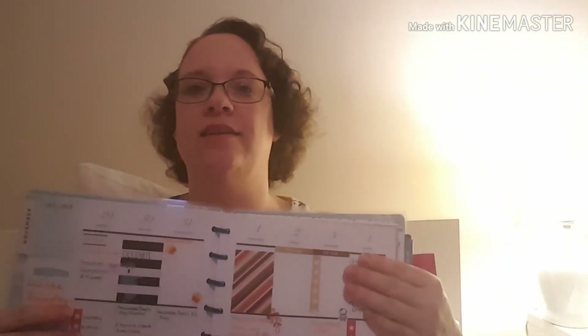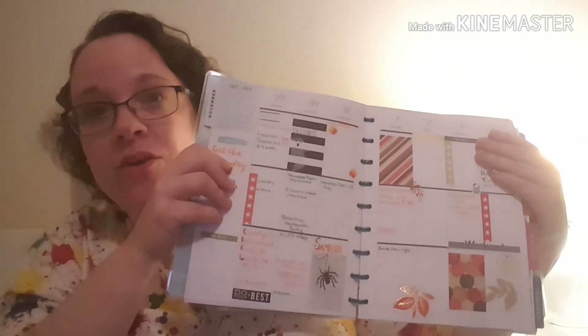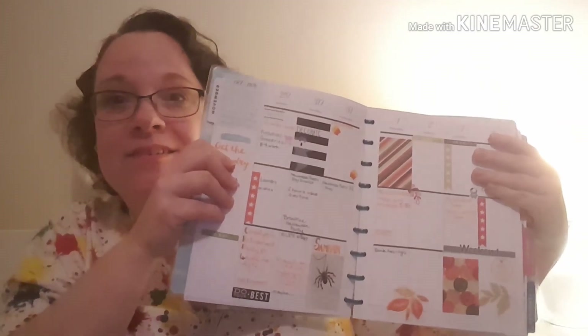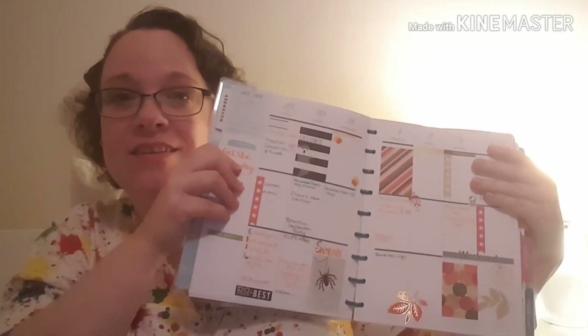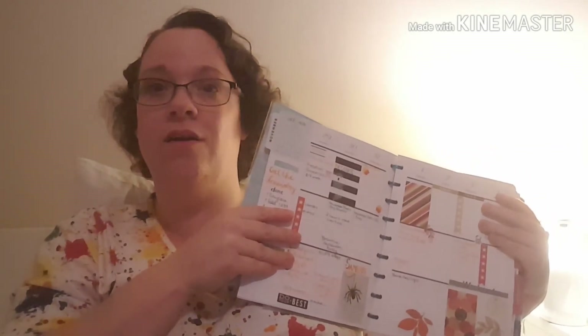Hopefully you've enjoyed this little wander through planning land. Let me show you a spread — this is my Halloween week. One nice thing about Happy Planner is that they sell sticker books at Michaels, which I bought ages ago, and they fit in the boxes. The boxes on a Happy Planner are longer than the boxes on an Erin Condren planner. Erin Condren also has a lined section at the bottom of each day which a lot of people just cover with a big sticker.